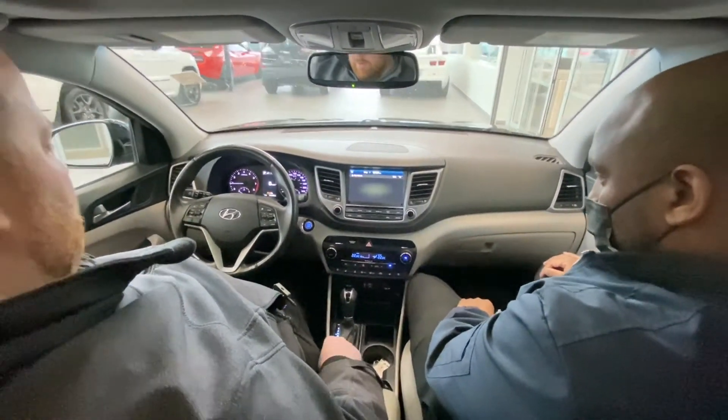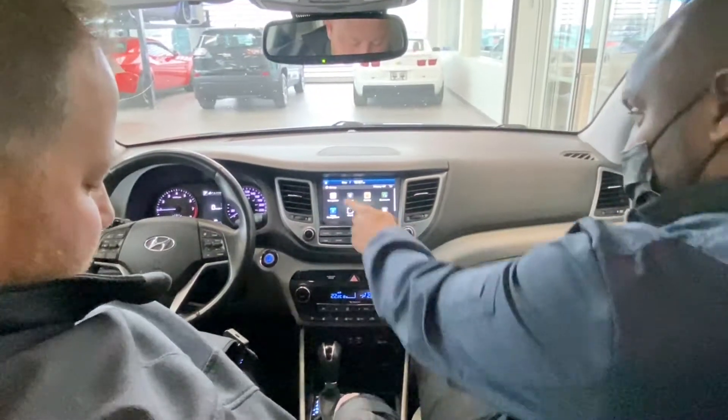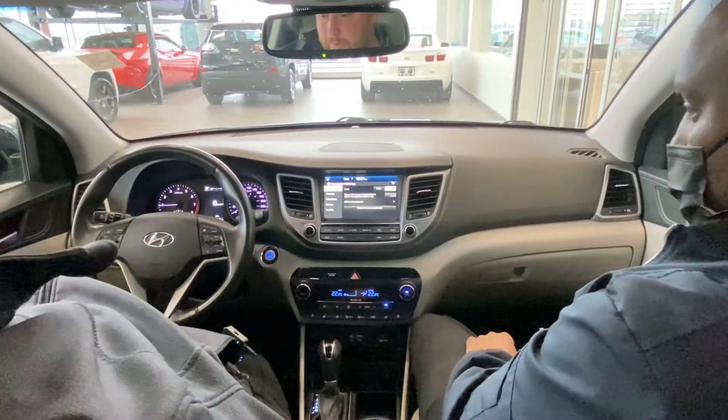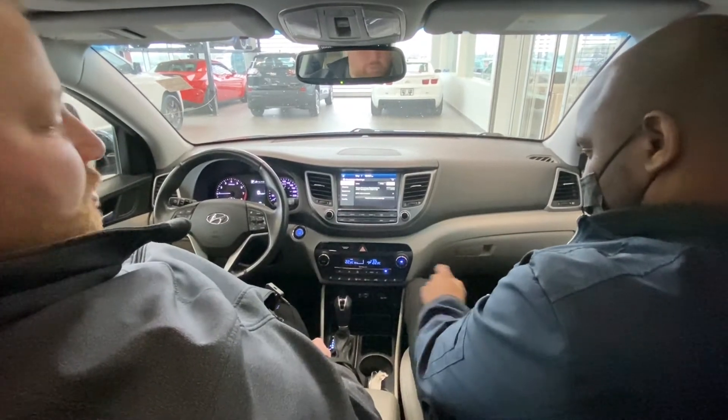You have different drive modes: Eco, Sport, and Normal. Eco dulls the response, Sport makes everything a little more responsive. And you have hill descent control as well, so if you're going to go down a hill at low speed, turn that on and you can crawl down without having to ride your brakes.